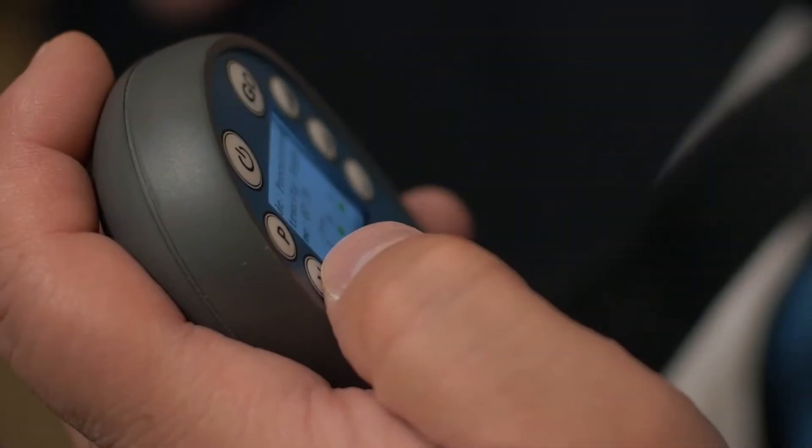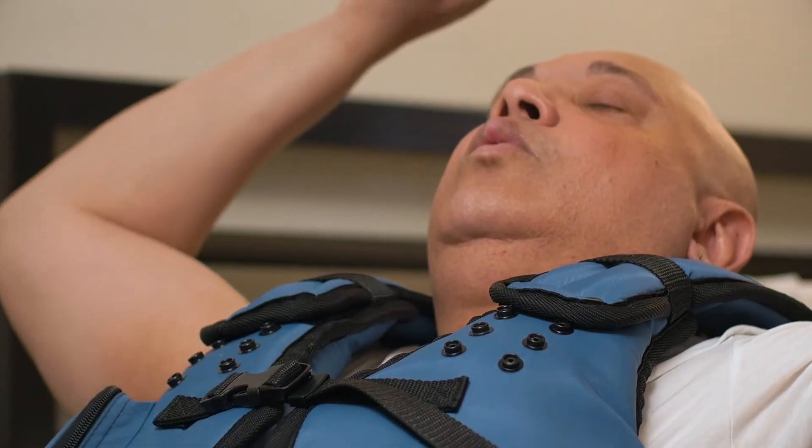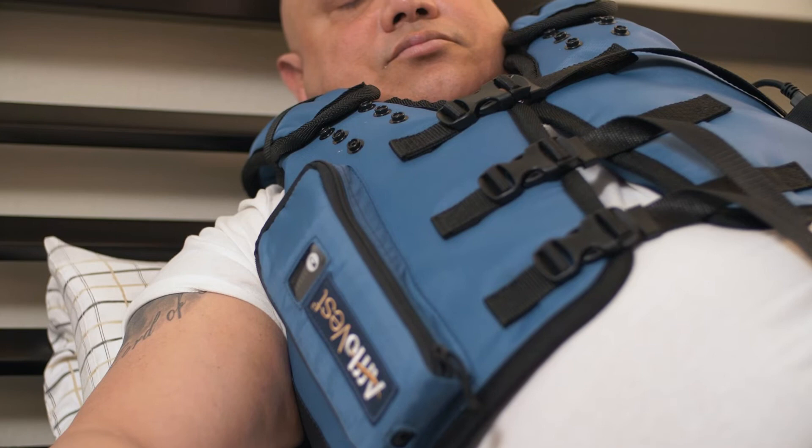I use my Aflovest every day and I have it programmed to do three separate 10-minute treatments. I turn my Aflovest on and I let it go — boom — for the first cycle, which is 10 minutes.